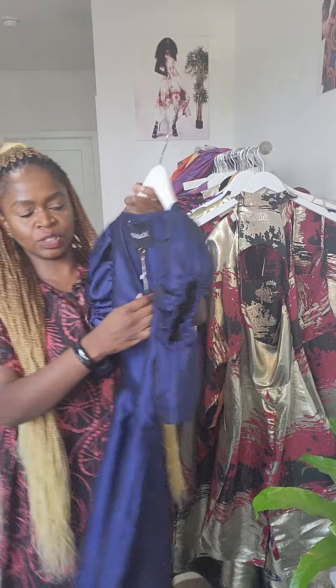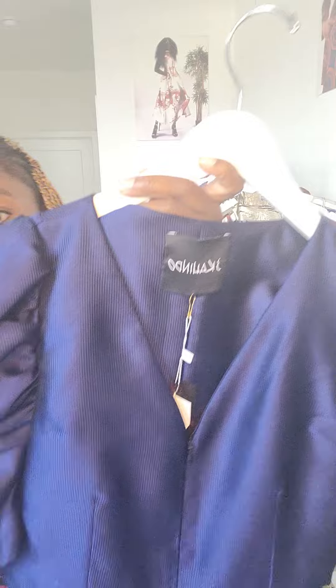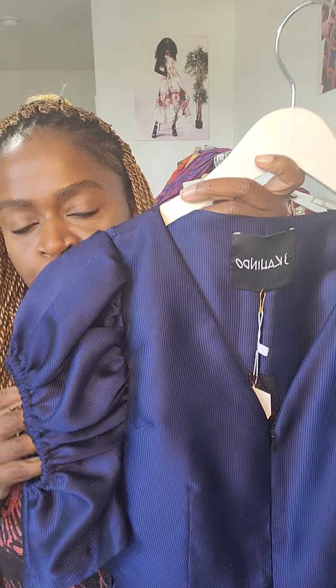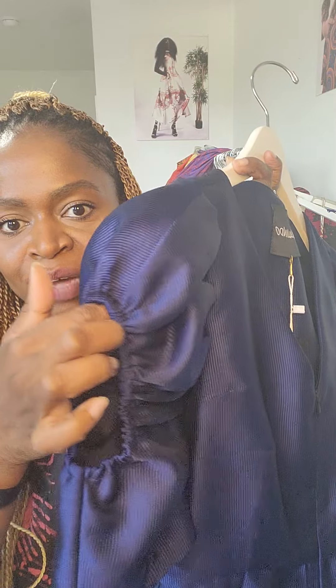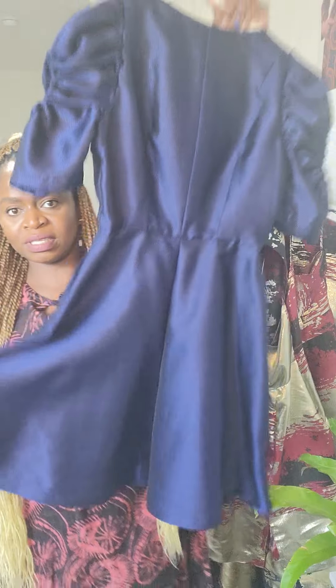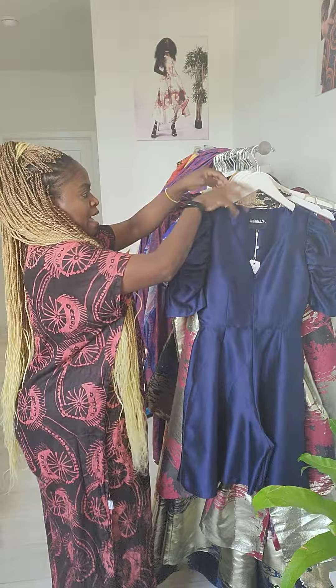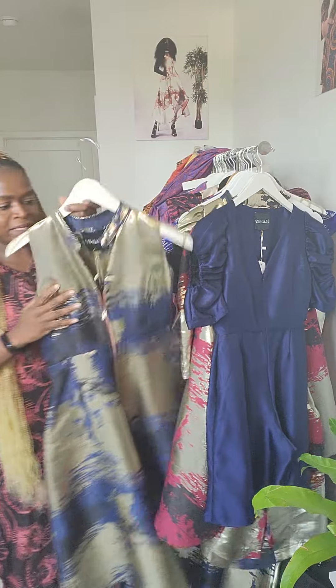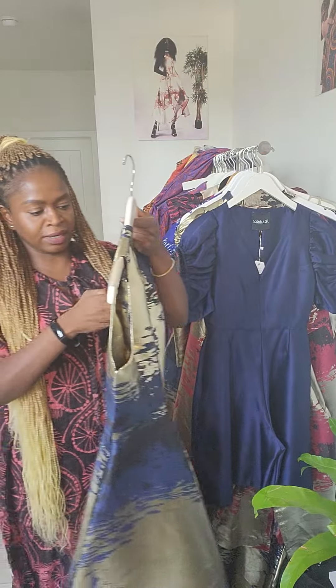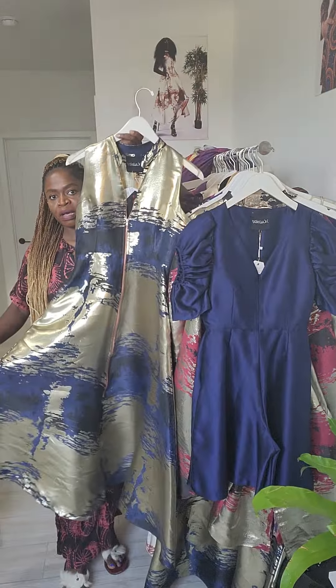We also do a lot of jumpsuits and rompers. This one is also a jacquard fabric — a beautiful navy blue ottoman jacquard. It has a great cutout detail in the shoulders and a great length in shorts.